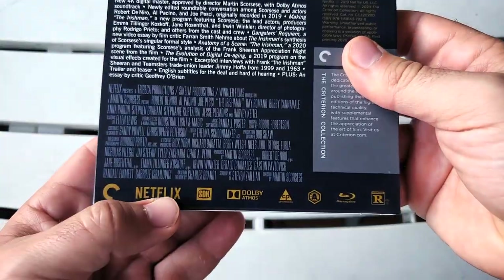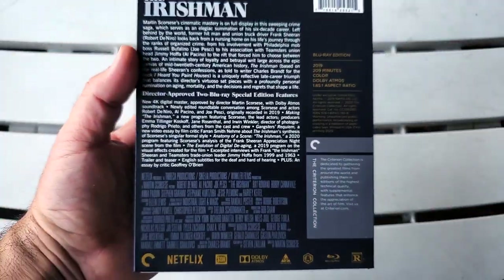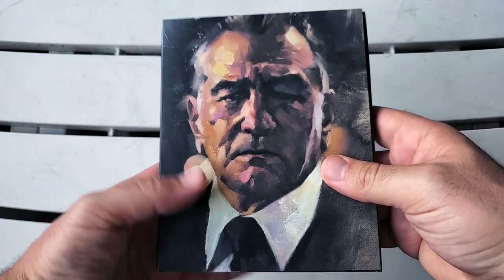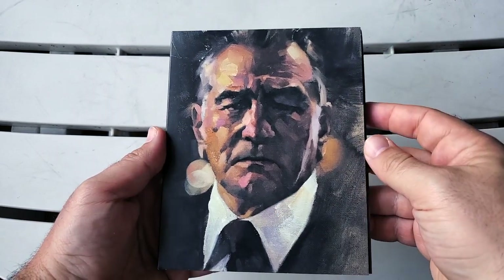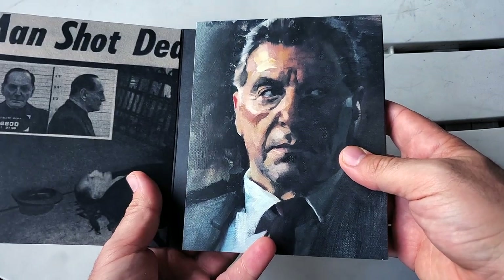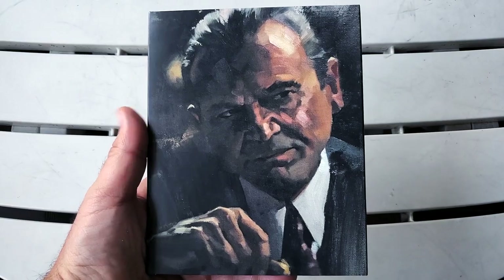At the bottom: Criterion logo, Netflix logo, Dolby Atmos, Blu-ray edition — this is a Region A release. I am so excited for this. Let's remove the slip case. Oh my god, that's so beautiful. Look at Robert De Niro — oh, it's my guy. I love how that looks. You've got Al Pacino right there, and on the back you have Joe Pesci — holy cow, this is absolutely gorgeous.